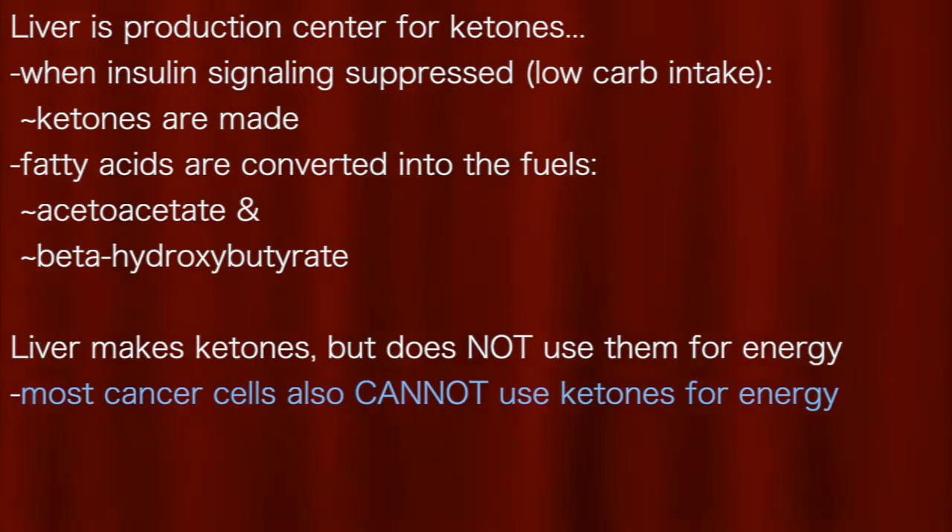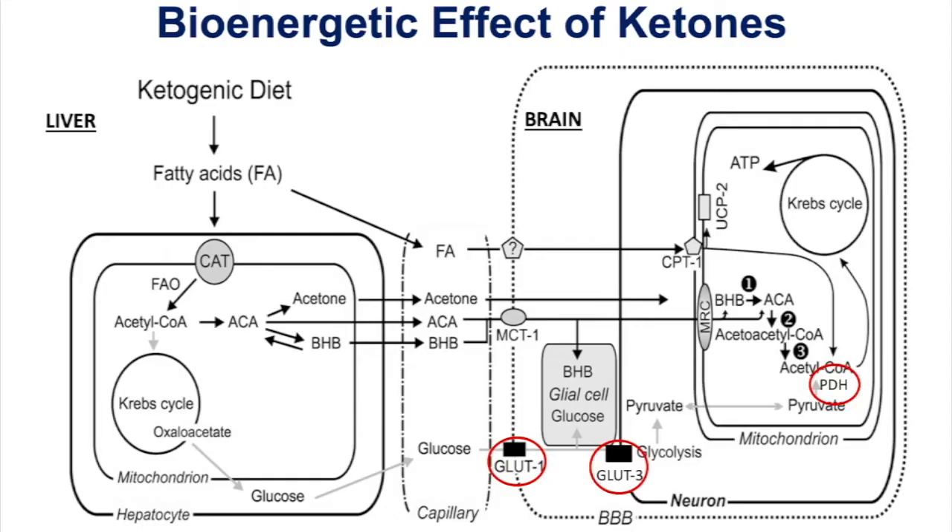The liver is the production center for ketones. When insulin signaling is suppressed due to low carb intake, ketones are made. Fatty acids are converted into acetoacetate and beta-hydroxybutyrate. The liver makes ketones but does not use them for energy, and most cancer cells also cannot use ketones for energy. These ketone bodies spill into circulation and bypass many of the regulatory steps associated with glucose supporting bioenergetic functions.